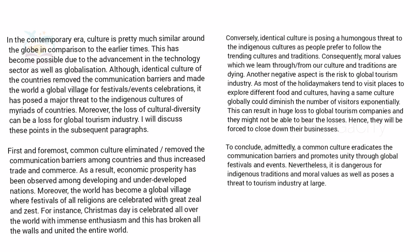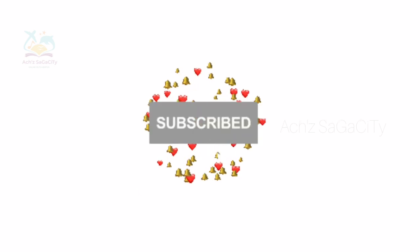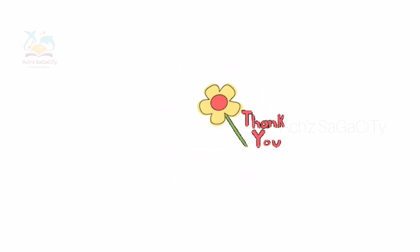The conclusion reads: 'To conclude, a common culture eradicates communication barriers and promotes unity through global festivals and events. However, it is dangerous for indigenous traditions and moral values, as well as posing a threat to the tourism industry at large.' Just restate your main points — that's about the essay for both academic and general. I just wanted to make you clear regarding the structure, how to divide body paragraphs and write to get a better score. Regarding the listening and reading answers, I will update as soon as possible. Don't forget to subscribe to our channel, click the bell icon, and stay tuned for more IELTS-related videos. Thank you so much!